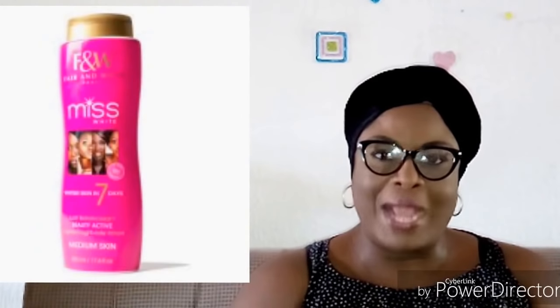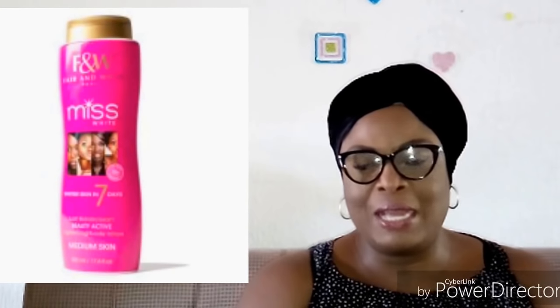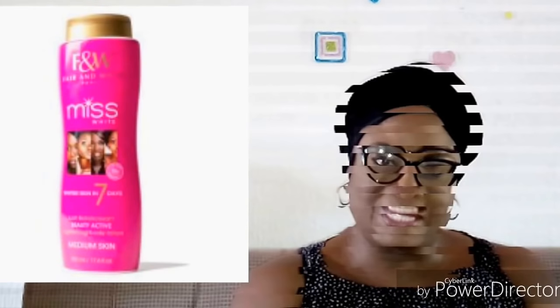The Fair and White beauty range has a lot of beauty products in this line. I'm going to start this review with a lotion called the Miss White Seven Days Body Lotion — it's a 500ml lotion. It is a beautifying product that works to beautify the body in just seven days of use. It will brighten you up significantly in seven days. It's for those who are not very dark-skinned but are looking to brighten up their complexion. It targets and controls hyperpigmentation.